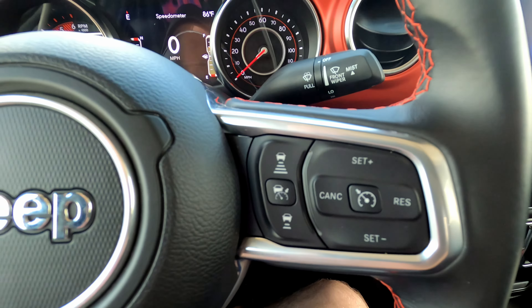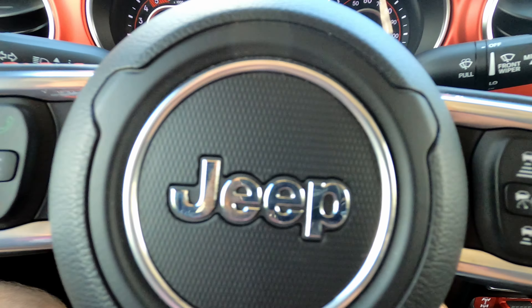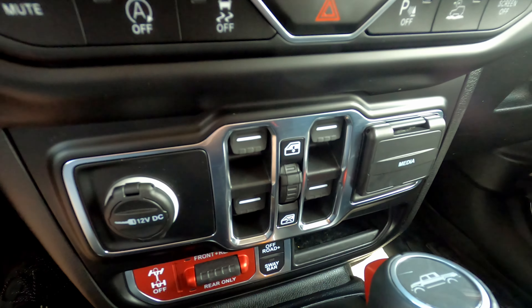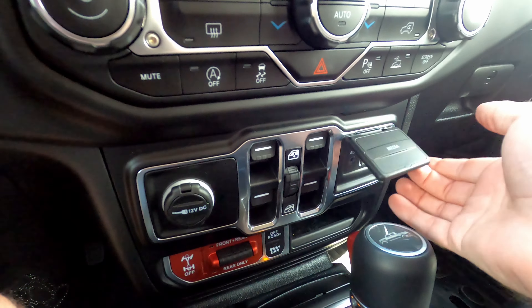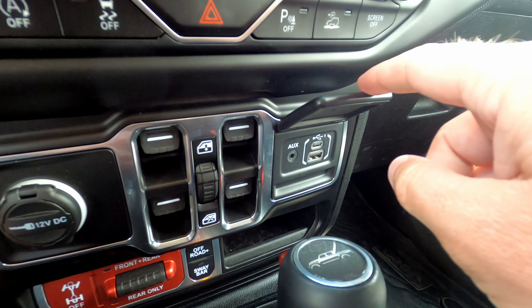Push-button start fires right up — the diesel V6 is eager to start. There are no warnings or issues on the gauge cluster, everything is good to go. You can see at the bottom we're at 10,363 miles.